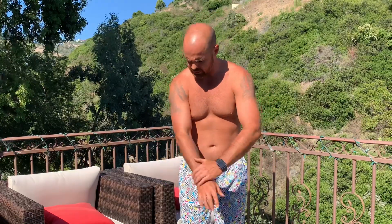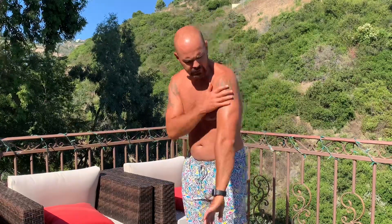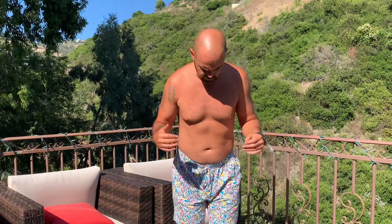First and foremost, the tan came out golden brown — super nice. I am super happy with the way it turned out. A tip would be to wear a bathing suit of some kind, whether you're male or female, just wear light clothing while it dries.